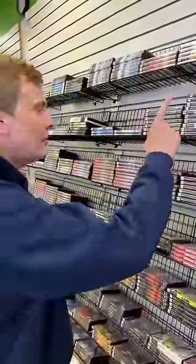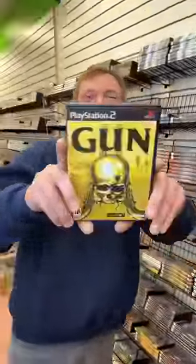And since your order got picked to be filmed, I'm going to throw in a copy of Gun for free. Thanks, Mike — it's on the way.